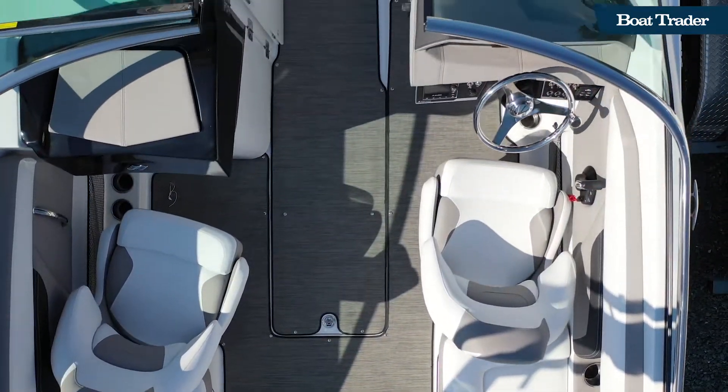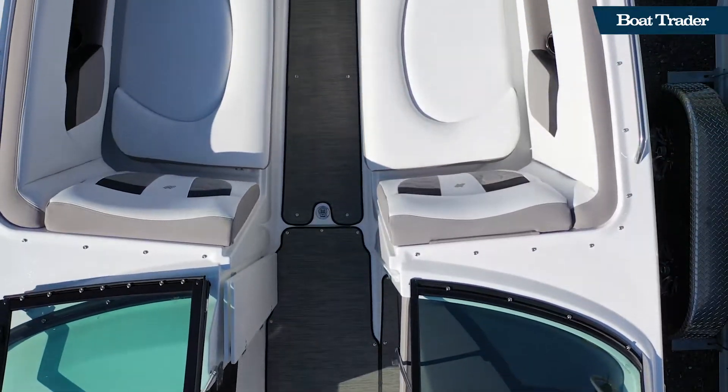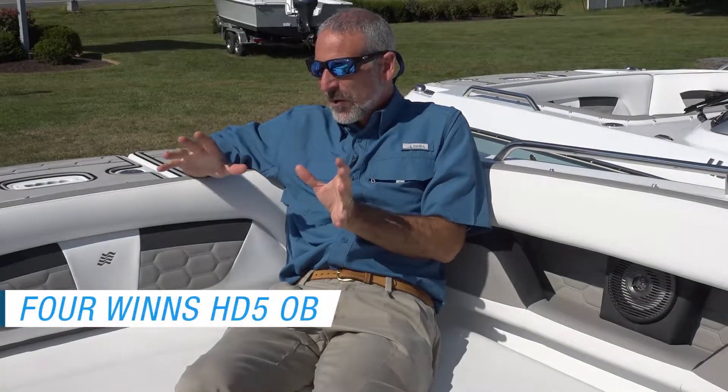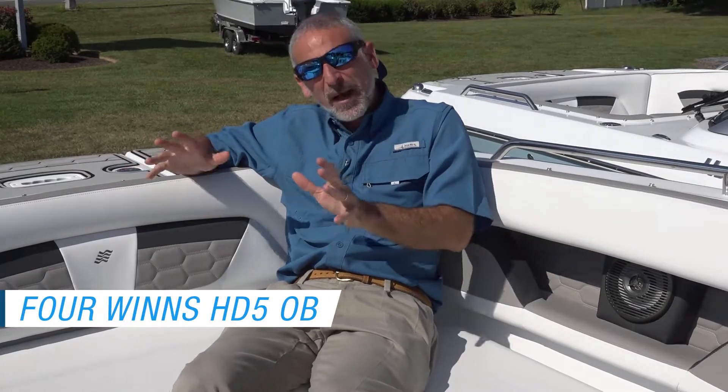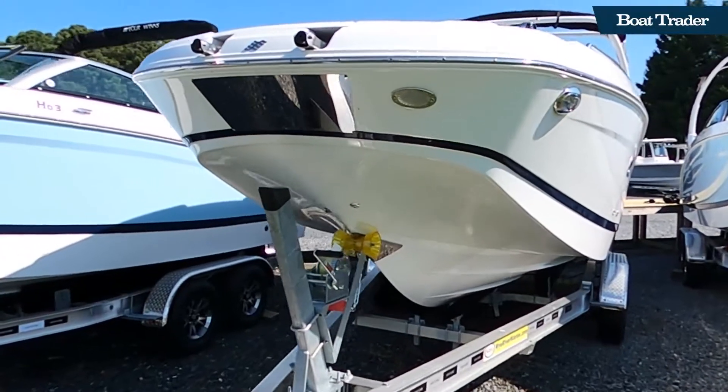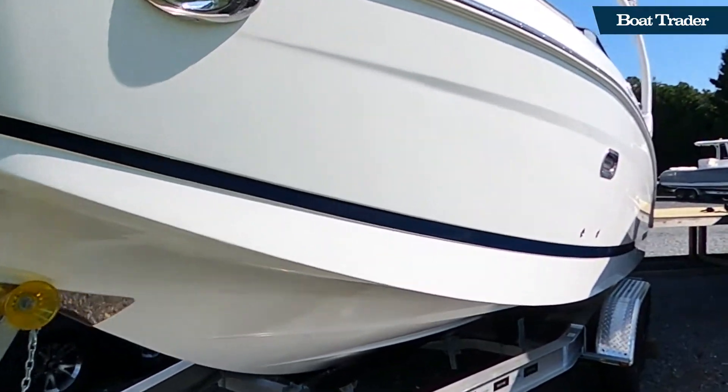Hey there boaters, Lenny Rudow here for Boat Trader. Today I'm on a Four Winds H5. What I really like about this boat — it's a standard issue runabout, but it's also a deck boat, so the beam comes all the way forward. As a result, you get this monstrous bow compartment. Lots of people can kick back and relax. You can pull the boat up to the beach, pop out the bow ladder, and step right out onto the sand.